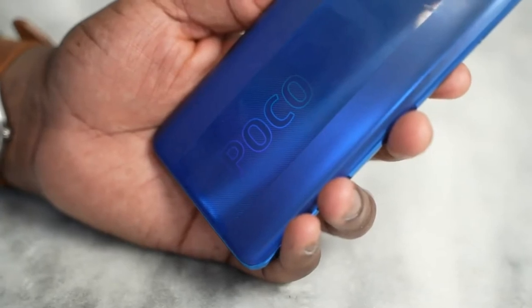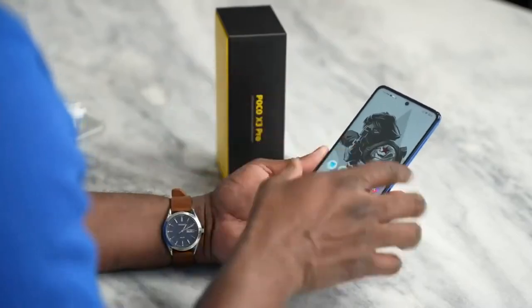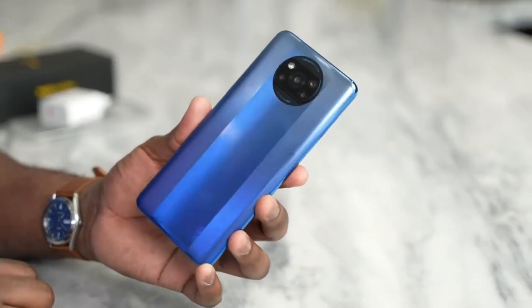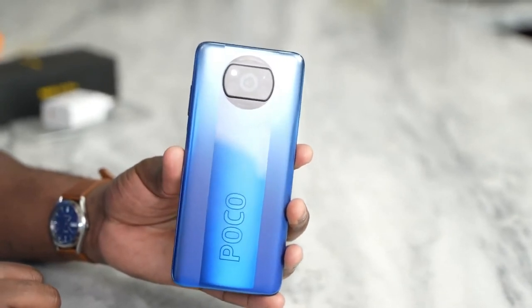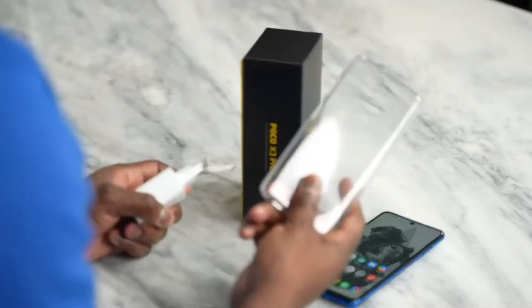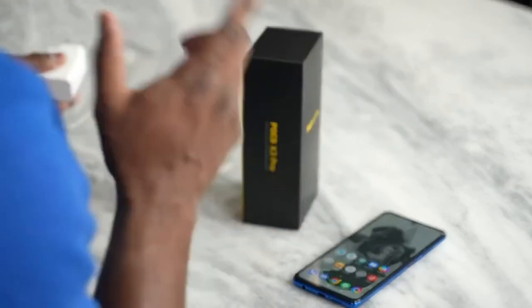The Poco X3 Pro was launched on 22 March 2021. The phone comes with a 6.67-inch touchscreen display. It is powered by a 2.96 GHz octa-core Qualcomm Snapdragon 860 processor and comes with 6 GB of RAM.